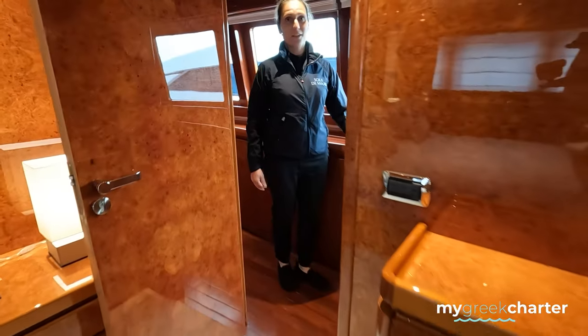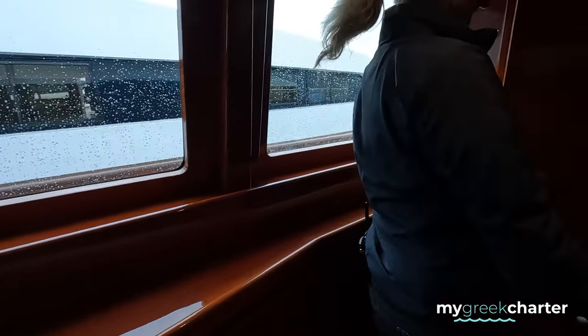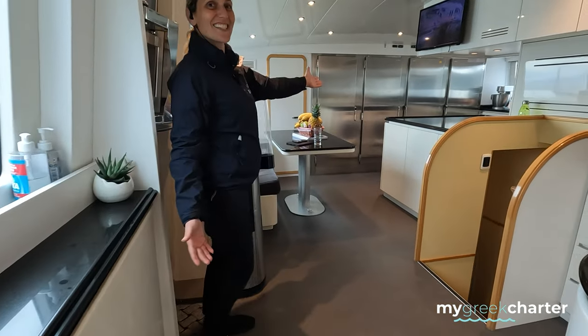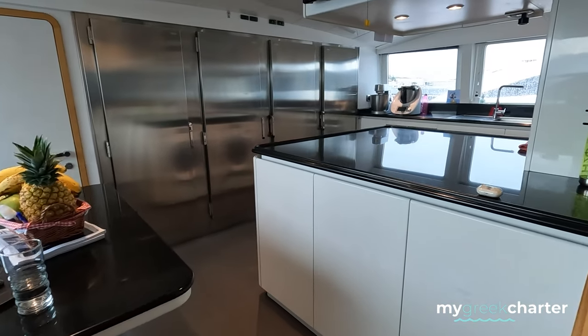I have a good surprise for you — a big, really big galley over here. Let's go inside. Wonderful.